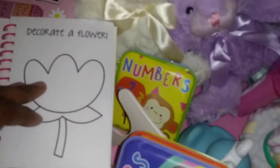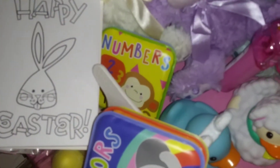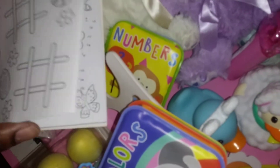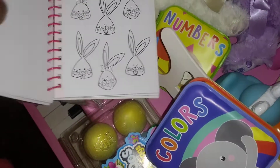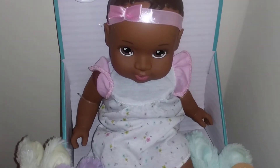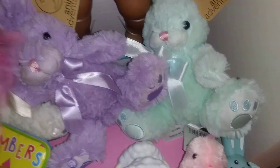I love how you can decorate a flower in the coloring book, and there's another one where you can create a plant. I got her a beautiful baby doll and three bunnies.